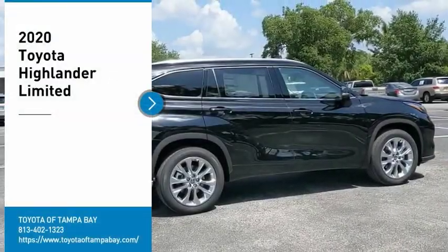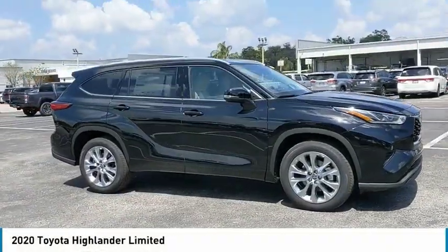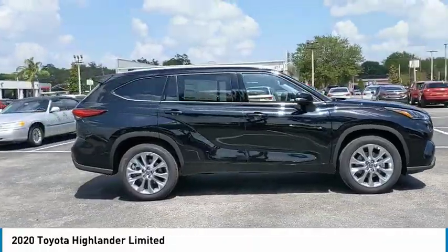Come test drive the 2020 Highlander. The Highlander is the SUV that's thought of everything.